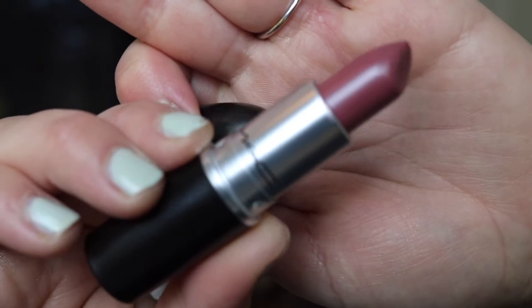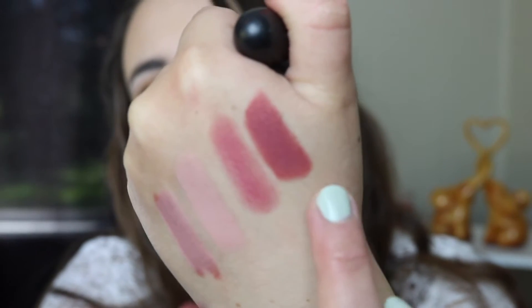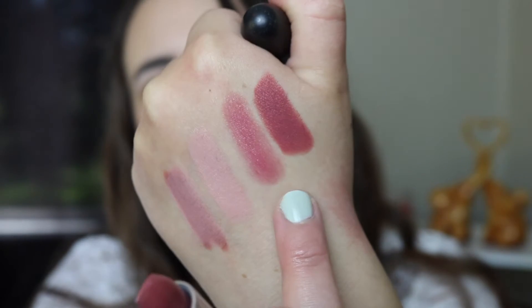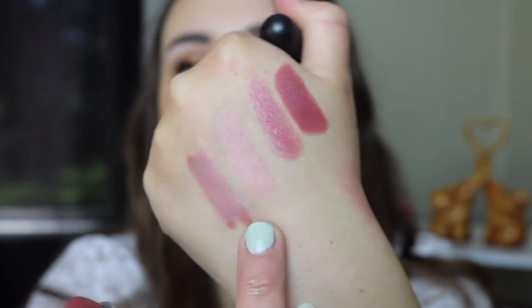The next lipstick I got is Syrup and this is a Luster — really really pretty. This is another one that's great to go over Whirl. I've been wearing this quite a bit and I love it. Next lipstick I got is Twig — this is another one I love and it's a satin. So here is Twig, here is Syrup, here is Arrowhead, and here is Arrowhead with Whirl.